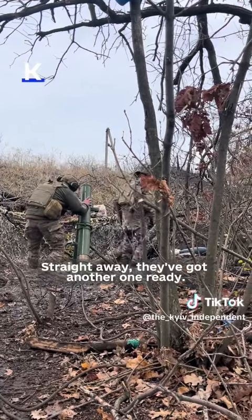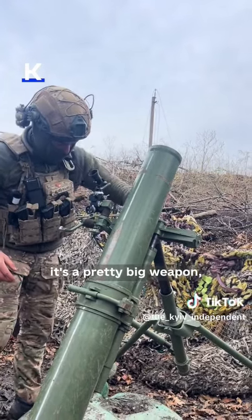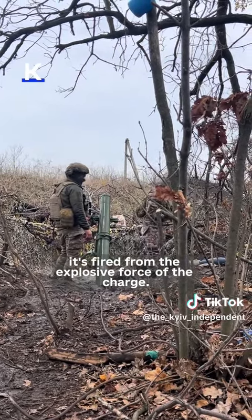Straight away we've got another one ready, just checking again, because every time it fires it's a pretty big weapon so it moves every time it's fired from the explosive force of the charge.